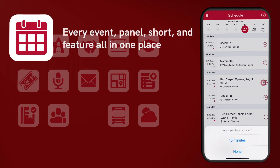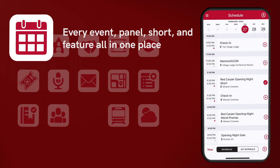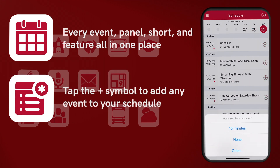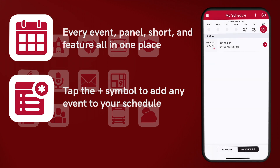When you first open the app, you will land on the festival schedule. By clicking the Add button on the right of each festival event, you can create a personalized schedule with the option to set and receive reminders, so you'll always be in the right place at the right time.